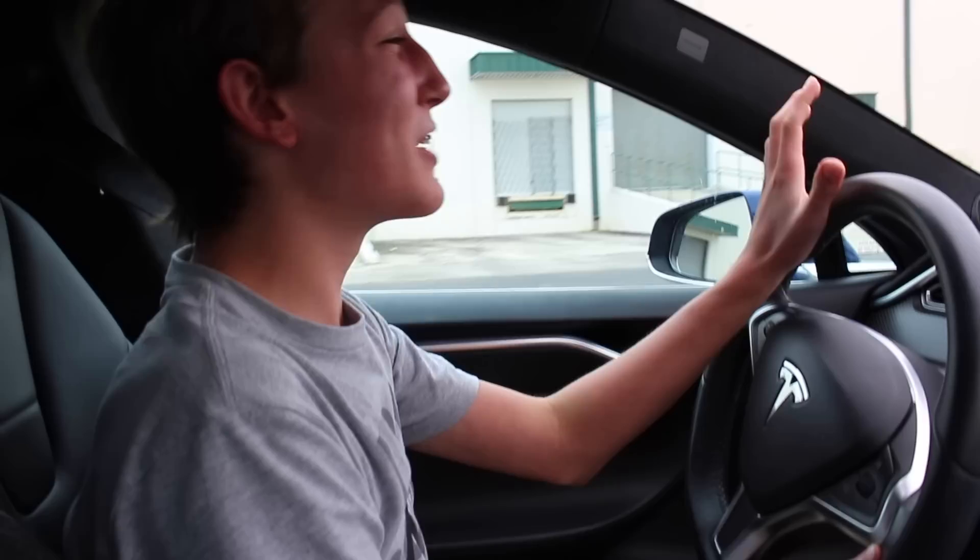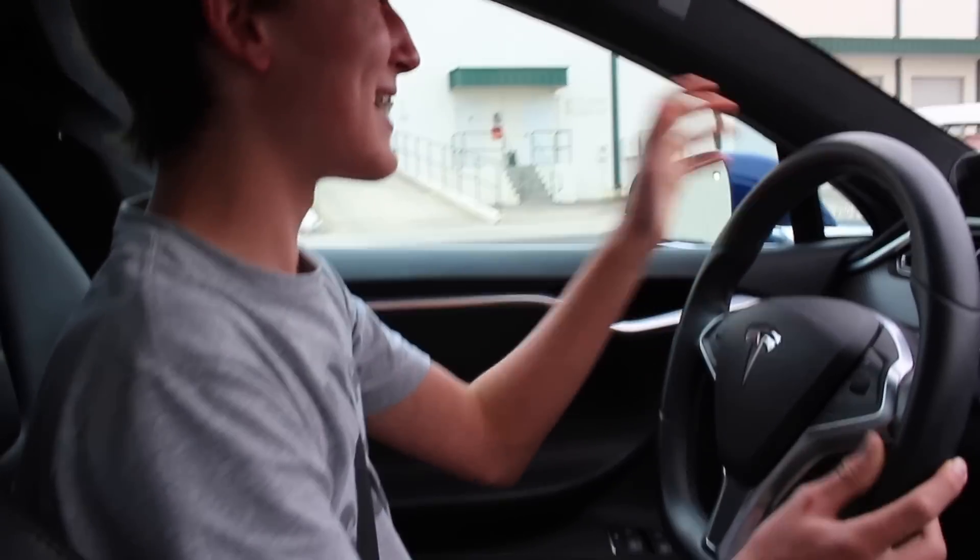Hey guys, right now I'm driving a Tesla and I'm kind of freaking out because I really really love Teslas so much. But one thing I've always wondered about Teslas, and I guess electric cars in general, is why don't they need multiple gears like a traditional car?